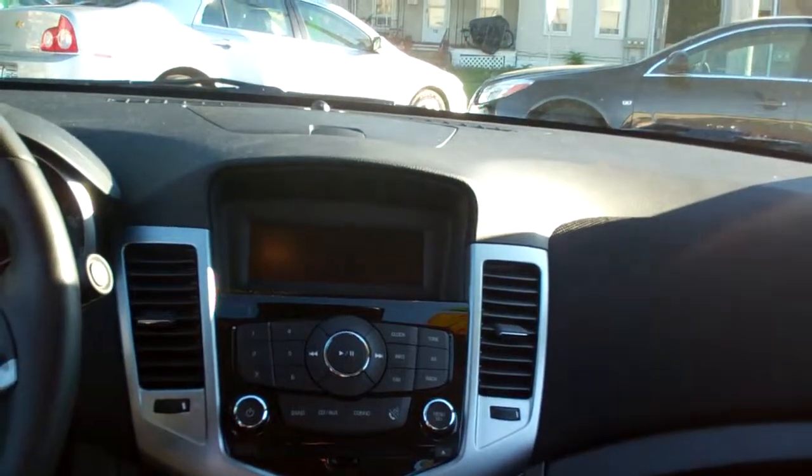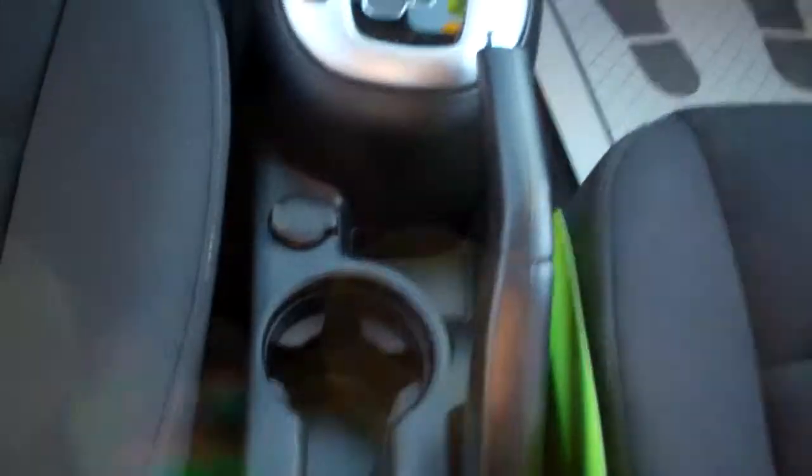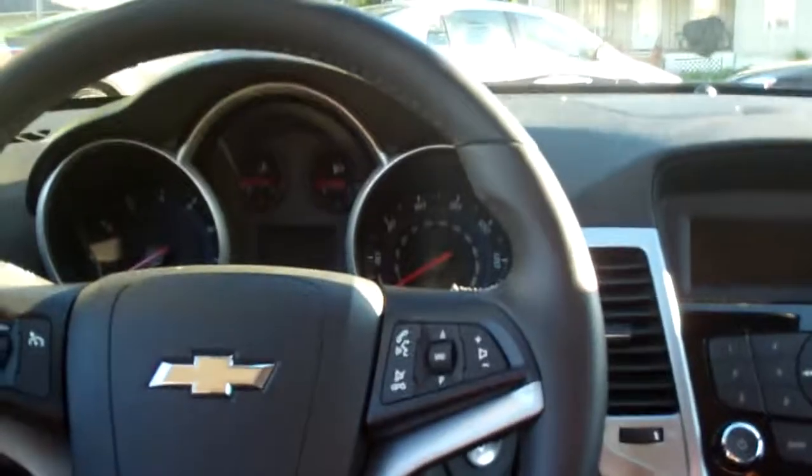Nice cloth interior, decent room back here. Power windows, nice sleek dash line, AM/FM/CD, MP3 capable. There's your climate control, automatic shift, cup holder, center armrest with storage. You got radio controls on the steering wheel, cruise control on the steering wheel, power windows, door locks and mirrors, auto headlights, nice big analog gauges, and OnStar.